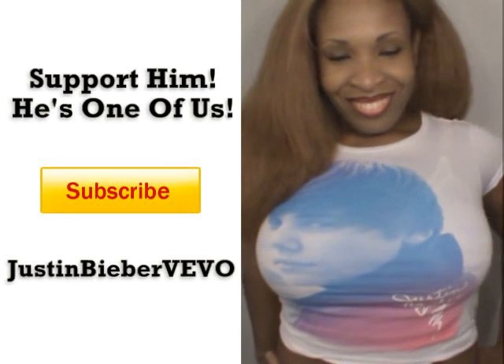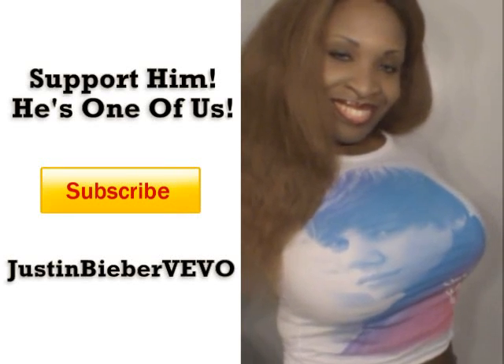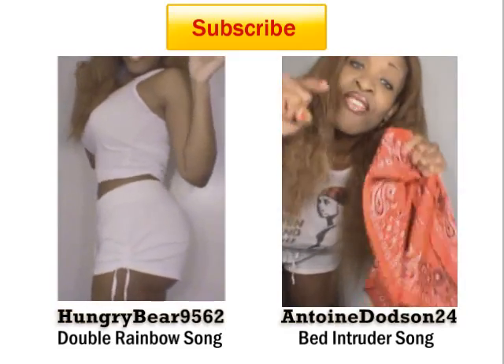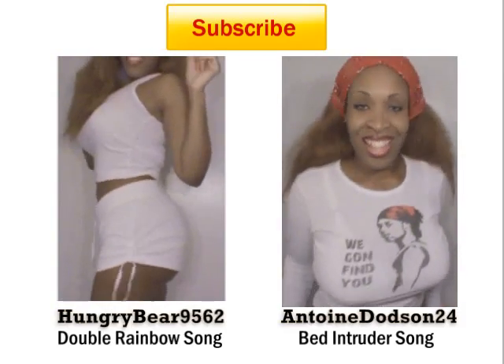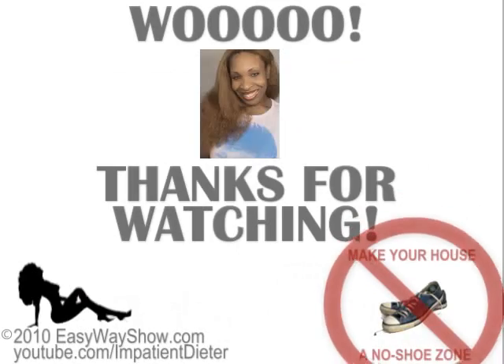Hey, wait a second — is that a Justin Bieber shirt I'm wearing? Why yes it is. I'm shopping in the juniors department, y'all. Anyway, I applaud his success and I support all YouTube-grown talent. I have a fun body shot video coming soon featuring t-shirts of other fellow YouTubers, so look out for that in a few days. Make sure to follow my progress during this series on the new stretch marks page of my website. I have many more body and skin videos coming — I'll see you guys soon.